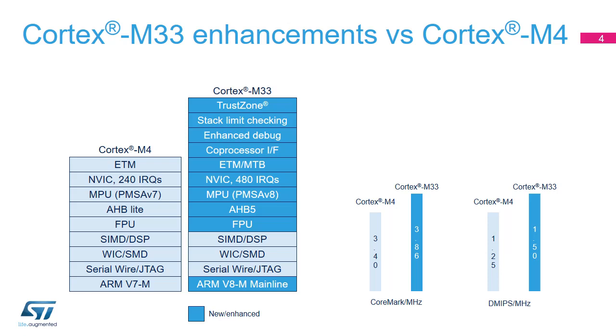TrustZone is by default disabled in the STM32L5, and in this case the Cortex-M33 offers the same kind of features as the Cortex-M4, some of them being enhanced. An interesting new capability is runtime stack overflow checking, which is achieved by programming stack limit registers. Note that the PMSAv8 MPU present in the Cortex-M33 is not compatible with the PMSAv7 MPU present in the Cortex-M4. In terms of performance, the Cortex-M33 is better than the Cortex-M4, as indicated by the results of CoreMark and DMIPS benchmarks.